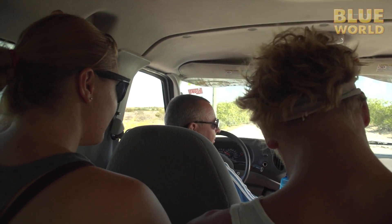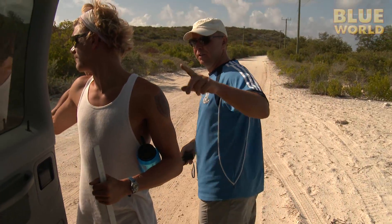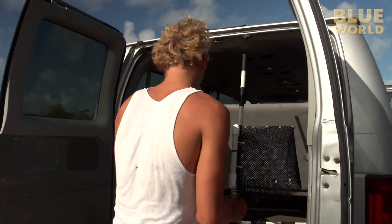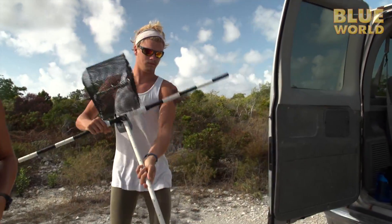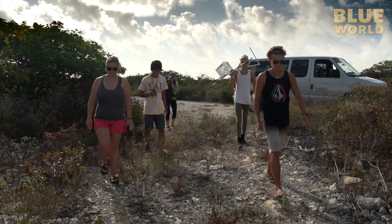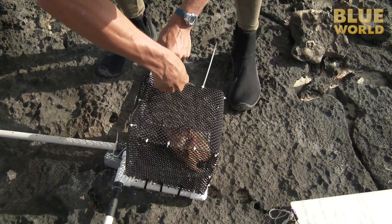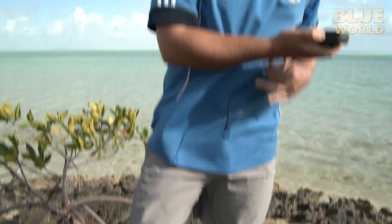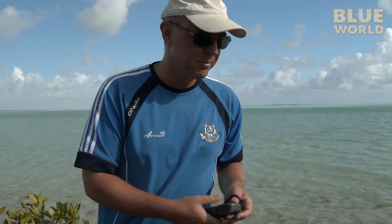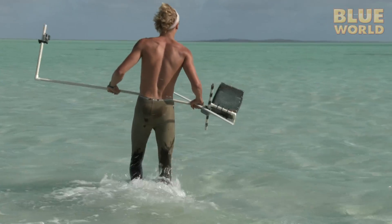My day begins with the shark research team led by Professor Aaron Henderson. Henderson and his students are investigating how the marine protected areas around South Caicos are affecting the shark population. Their first task for the day is to deploy some baited camera rigs, which will hopefully attract and film several species of sharks. The goal is to learn how many and what species of sharks are here in the marine protected area.